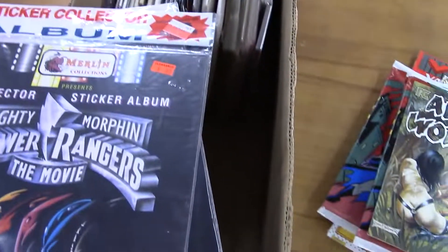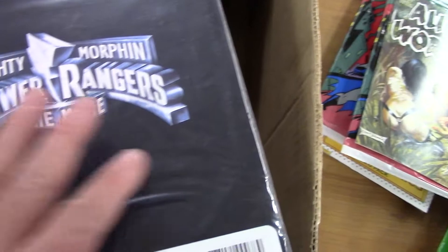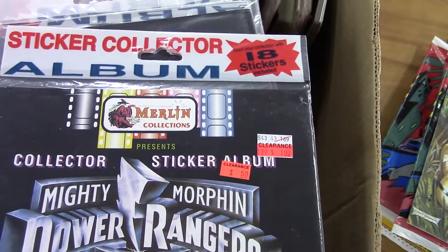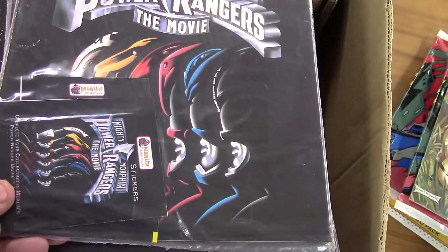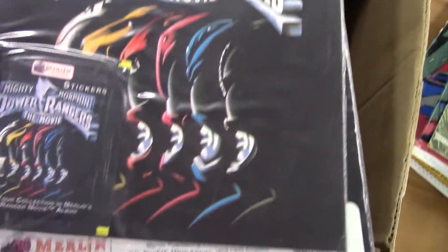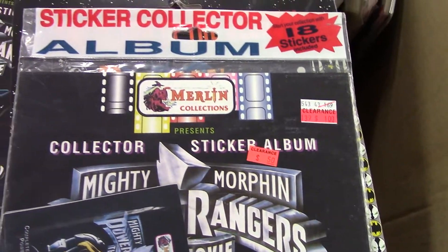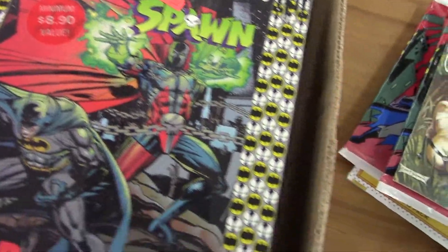This looks like another Power Rangers decal set. Well, maybe these are some more of those three-packs. Power Rangers movie — let's see what we've got. Sealed sticker albums, these are from '95. I'll have to look those up. Looks like they give you one or two little packs of stickers in there — I doubt it's worth a ton, but I've got enough of them so we'll probably throw those up on eBay.